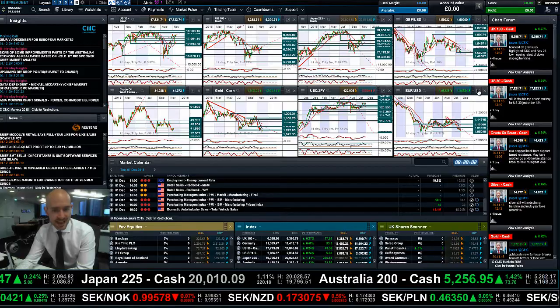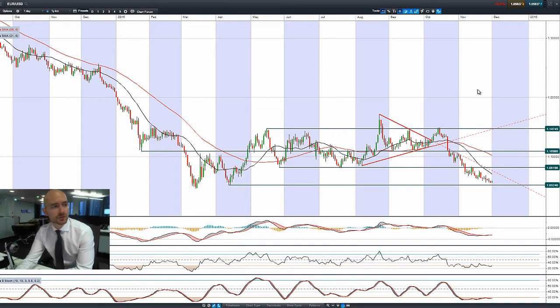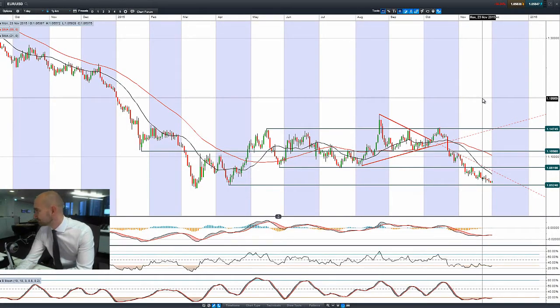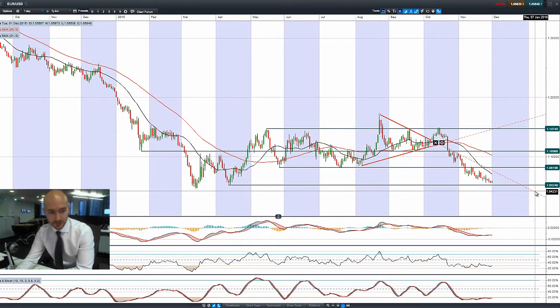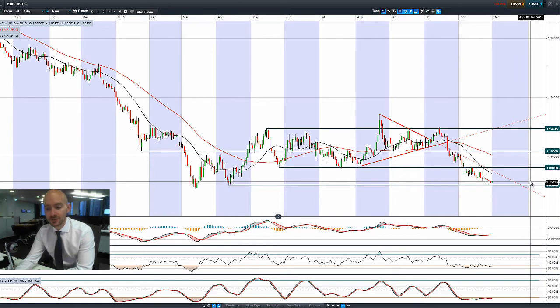Finishing up with Eurodollar and GBPUSD. Eurodollar is not really doing a huge amount, but grinding lower towards 1.0524. People are beginning to talk about parity — it's already come off so much. How much of an interest rate hike has already been priced in to Eurodollar is a very good question.